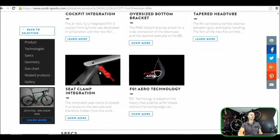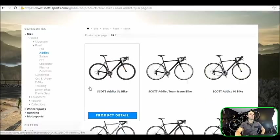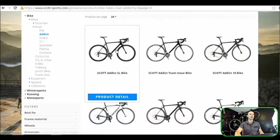So the Foil looks cool and is aerodynamic, but not very comfortable. They also have seat clamp integration — if it works fine and isn't noisy, that's good. That was the Foil. Let's look at the Addict — many Grand Tour riders go for this one because it's more comfortable, and the frameset is also lighter, though that matters less since the legal minimum weight is 6.8 kg anyway.